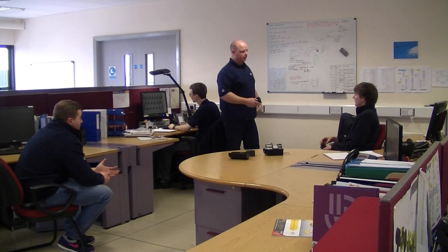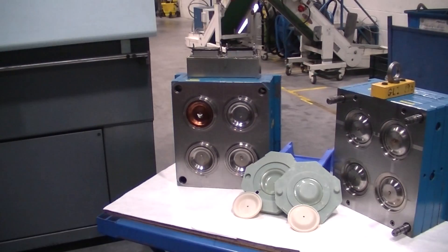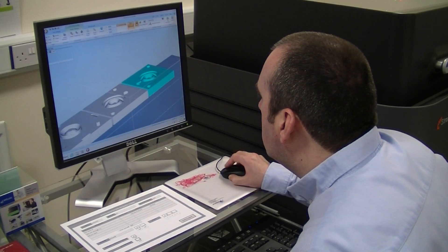If we were to go through our R&D and produce a metal tool, we'd be looking at four to five weeks and a large cost on producing these tools, which slows down the full development of the product.